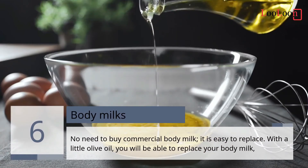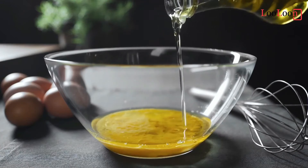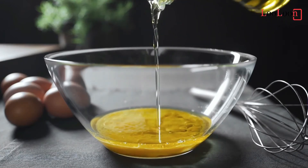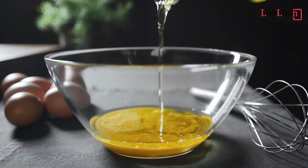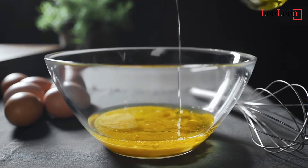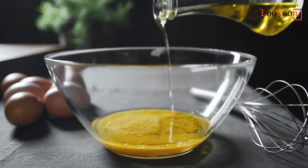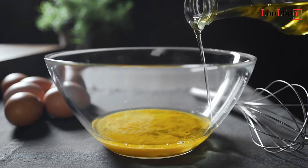6. Body Milks. No need to buy commercial body milk — it is easy to replace. With a little olive oil, you'll be able to replace your body milk, providing intense hydration. It is totally safe to use olive oil without any added ingredients by applying it directly to the skin.